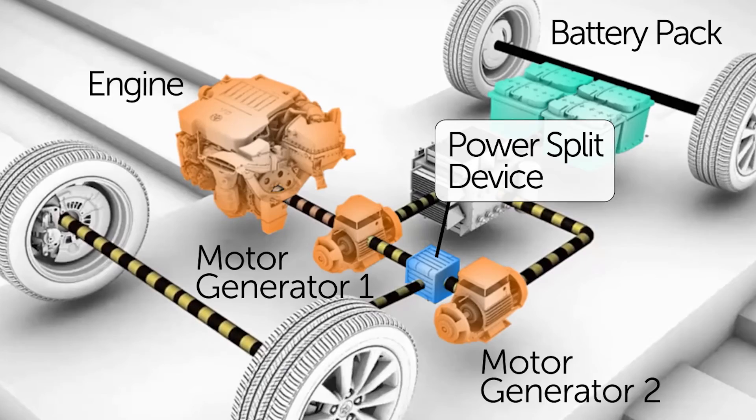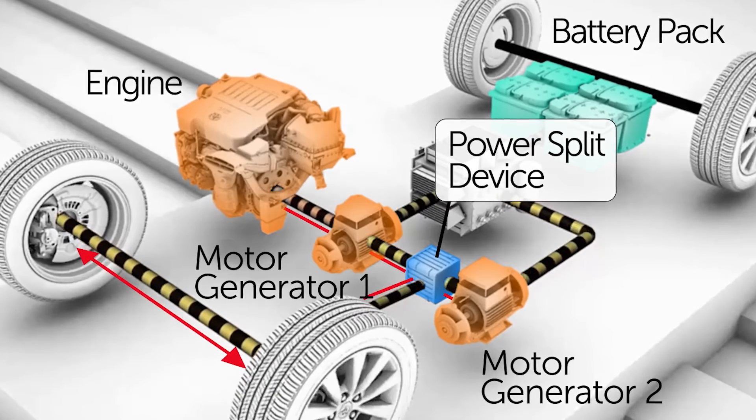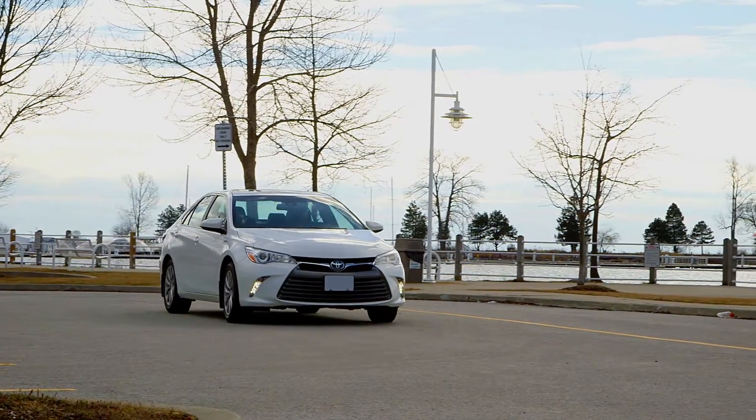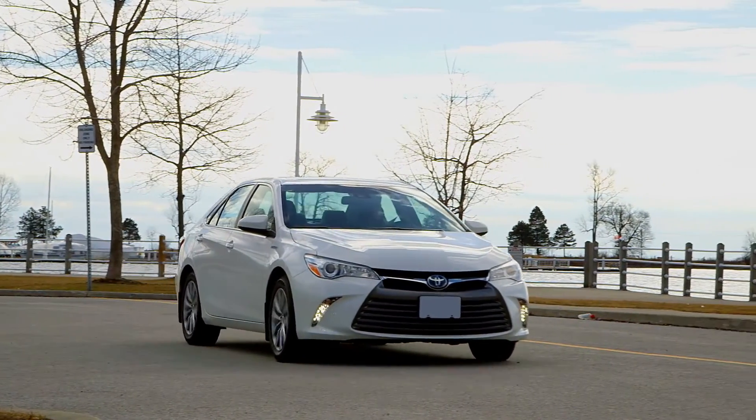Because of the power split device's elegant simplicity, seamless operation, and lightweight design, it can outperform conventional transmissions in fuel economy, durability, and reliability.